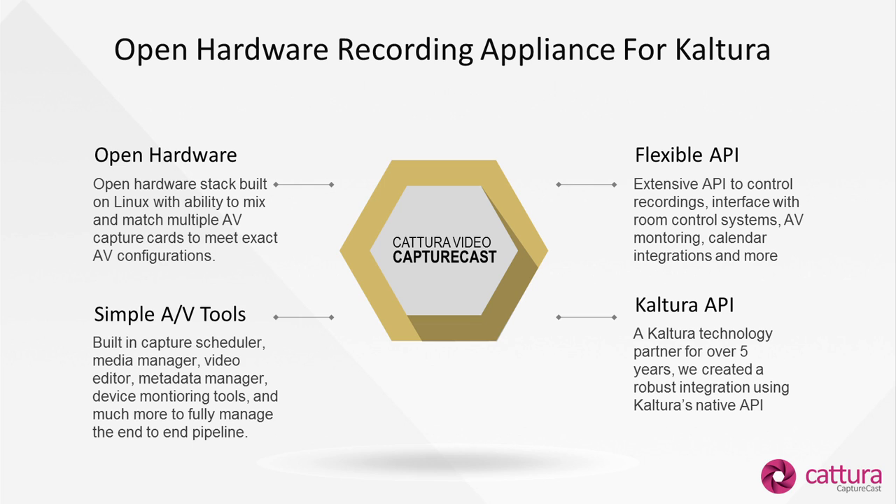We provide a flexible API. This API allows a lot of integration with room control systems. So if you have a Crestron or AMX interface that a faculty member is already using, integrating the Katera unit becomes very simple for any room control programmer. AV monitoring, unique calendar integration, really anything outside the box we provide through our RESTful web service, which is a very nice API for extending, enhancing, and creating custom workflows around your capturing needs.